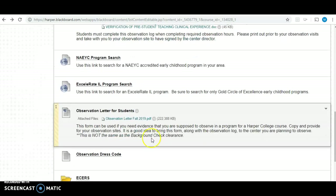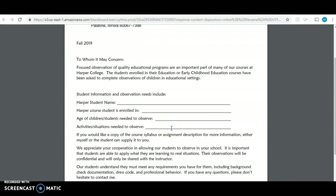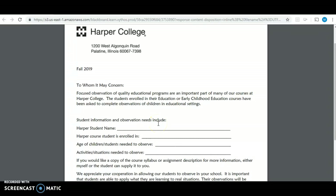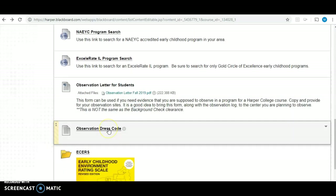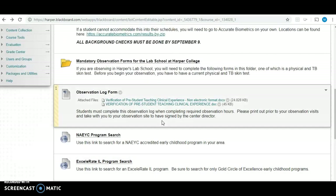If you are not observing at Harper, there is an observation letter that you can download, fill out, and take with you as proof that this is a requirement for Harper College — showing that you're not just asking to come observe for no reason. We also have a dress code listed here, so please read through that so you understand our expectations whenever you go to represent Harper College at your observation site.